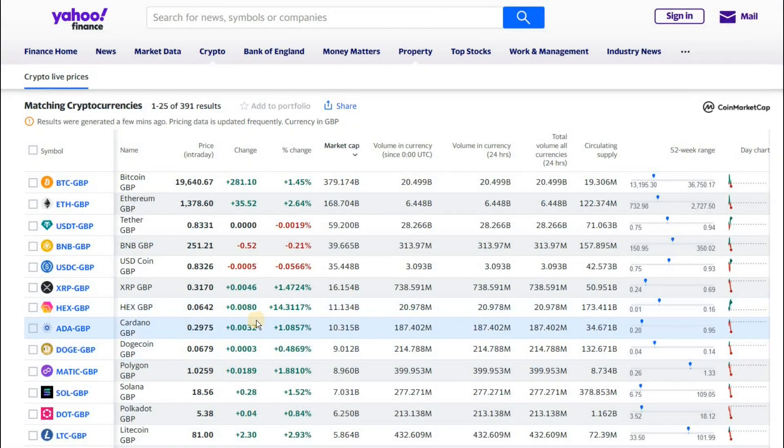You've probably been watching the HEX pump that's been taking place over the last day or so, currently standing at 14%. This is Yahoo Finance. I like to check out a few different ranking sites to see what they're doing with regards to HEX — it seems to be different on every single site, so today I'm using Yahoo Finance.